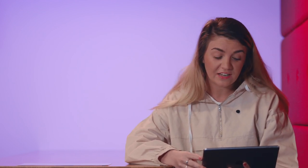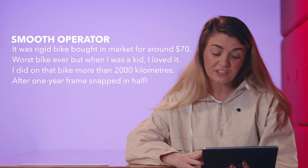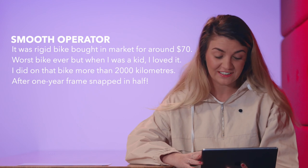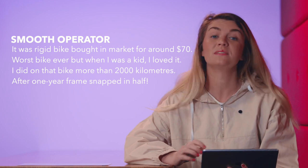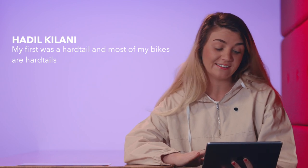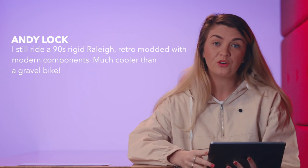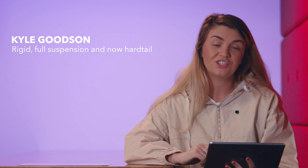Let's take a look at what you've been saying in the comments. Steve Outdoors said: fully rigid back in the 90s, now ride hardtail. Smooth Operator said: it was a rigid bike bought at a market for around $70, worst bike ever, but when I was a kid I loved it — I did over 2,000km on that bike and after one year the frame snapped in half. Hadeel Kalani said: my first was a hardtail and most of my bikes are hardtails. Andy Locke said: I still ride a 90s rigid Raleigh, retro modded with modern components, much cooler than a gravel bike. And Kyle Goodson said: rigid, full suspension, and now hardtail.